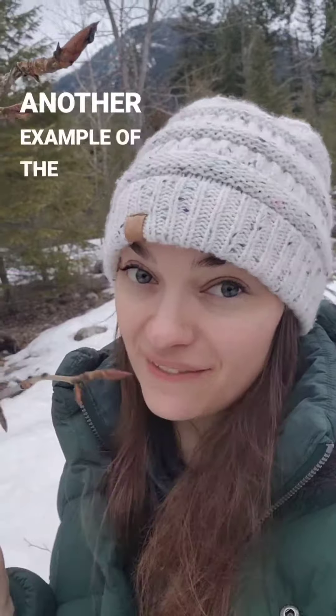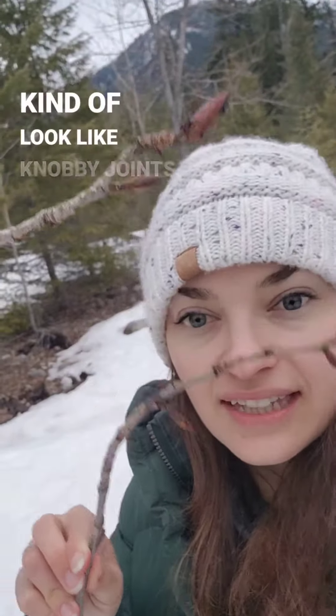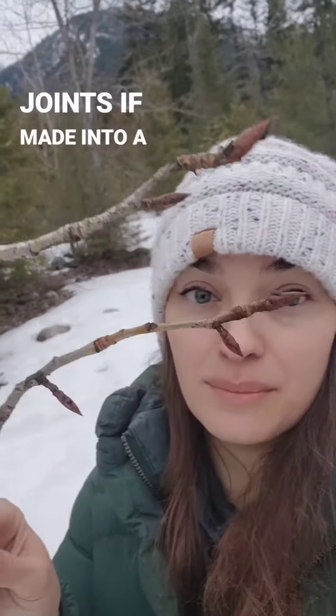I came to the creek to show you another example of the doctrine of signatures. These are cottonwood branches, and you can see they kind of look like knobby joints. They also have a nickname called witch's fingers, but they are full of salicylates and they actually really help painful arthritic joints if made into a balm.